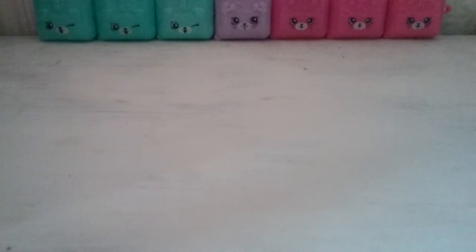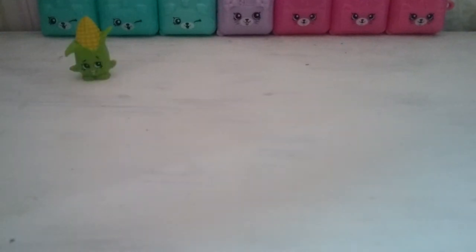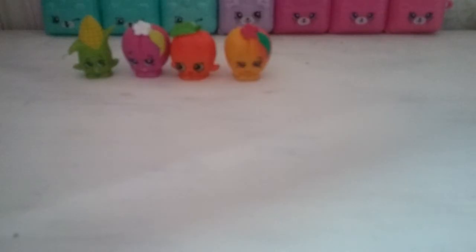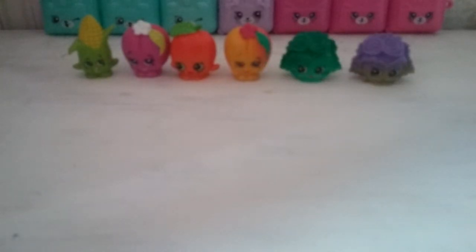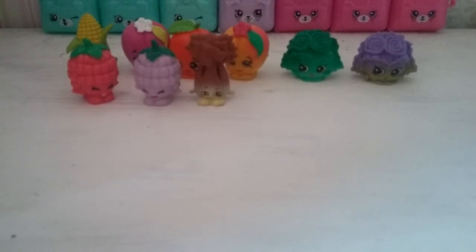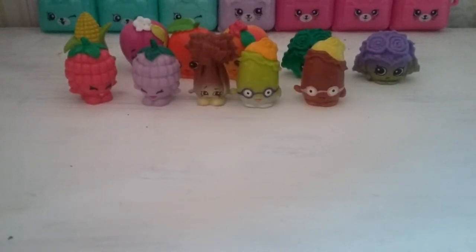So first we have corny cob. Then we have both the colours of peachy, and then their cousin April apricot. Then crispy lettuce in both colours, and both the asperry raspberries. Super celery, both the peely potatoes, and milly mushroom.